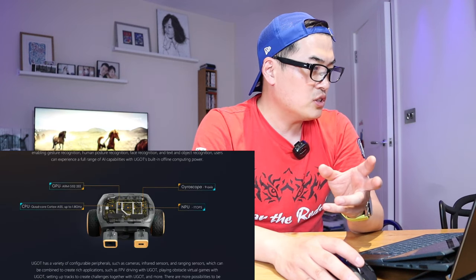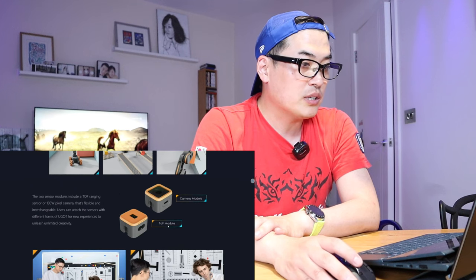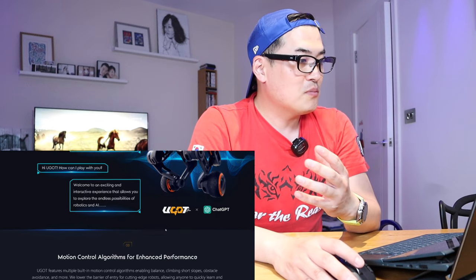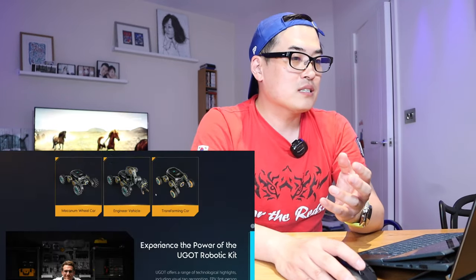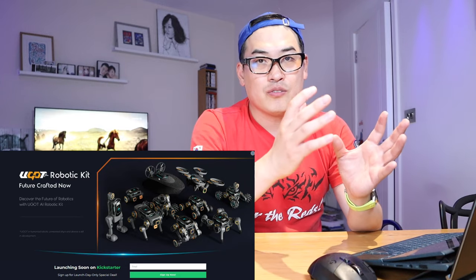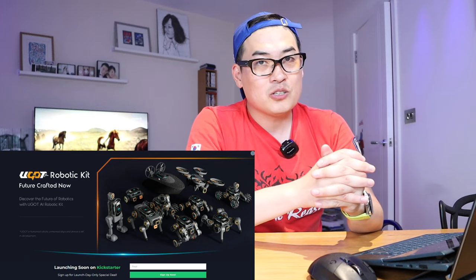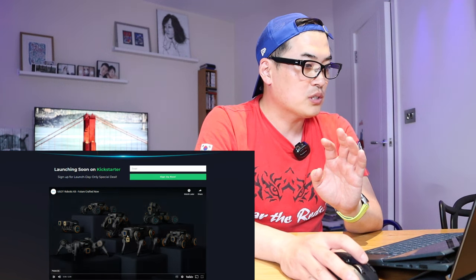For the self-balancing robot, the GPU is the G522EE and the CPU is a quad-core Cortex A55 — really impressive. There's also the camera module and TOF module for distance sensing. Buying the whole kit is basically equivalent to getting 10 different kinds of robots, drones, or boats, so I've been told it's going to be very good value. Let's check out the actual video that's been uploaded on YouTube.